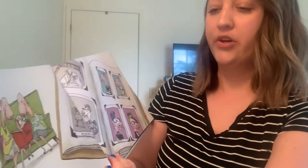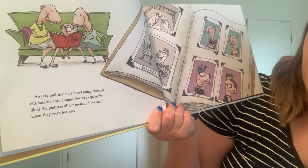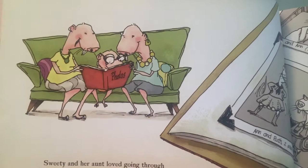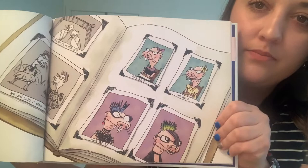Sweetie and her aunt loved going through old family albums. Sweetie especially liked the pictures of her mom and her aunt when they were her age. So they're looking at all these photos of Sweetie's mom and Sweetie's sister — which is Aunt Ruth — when they were younger. Look at these photos, look at their hair. This is Aunt Ruth at age 17, and this is Ruth at age 8.